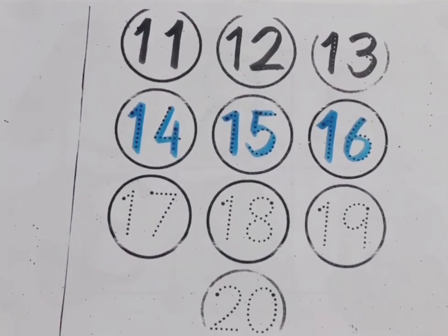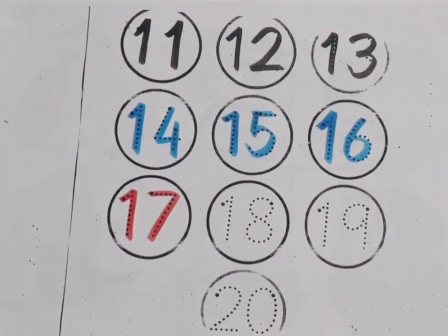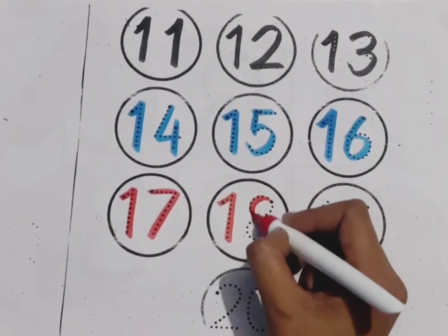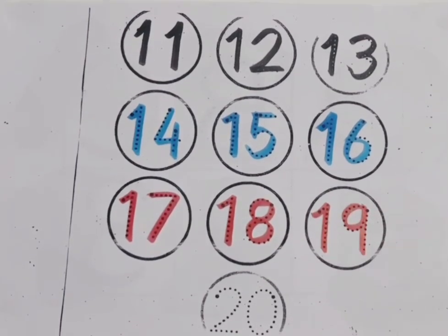Red color. Number 17: 1, 7. Number 17. 1, 8. Number 18. 1, 9. Number 19.